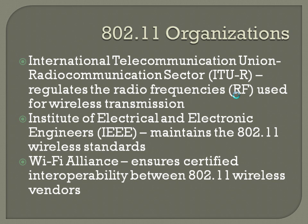The 802.11 wireless standard is managed by three different entities. First, the International Telecommunications Union Radio Communications Sector (ITU-R), which regulates the radio frequencies for wireless transmission. Second, the Institute of Electrical and Electronics Engineers (IEEE), who produce many standards throughout the Cisco course and maintain the 802.11 wireless standards. Third, the Wi-Fi Alliance, which ensures certified interoperability between 802.11 wireless vendors. As far as exam questions go, they might ask you to identify which of these three organizations is responsible for a given aspect, so having some cursory knowledge of them is relatively important — probably for just a single question.